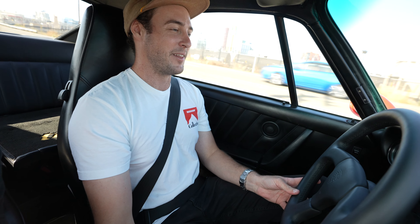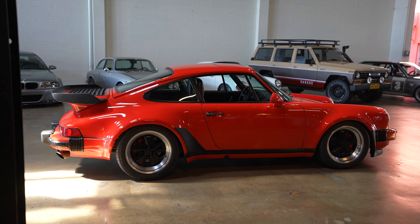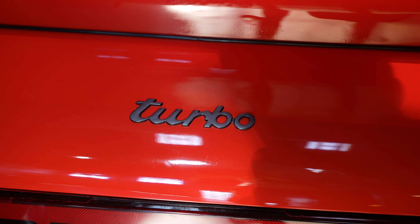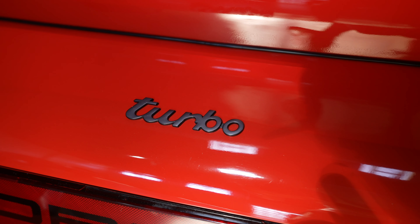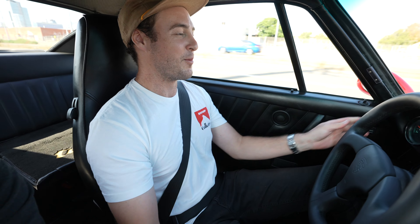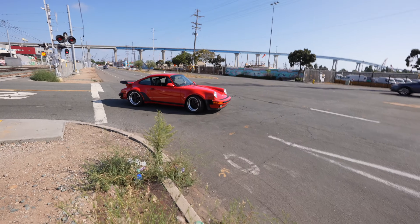The lag between the shifts is awesome. It is so unnecessarily over-pronounced — so old school, so laggy, but in the best way. It really starts to kick in around three and a half, four thousand RPM. What a nice little turbo.